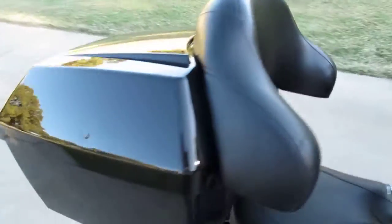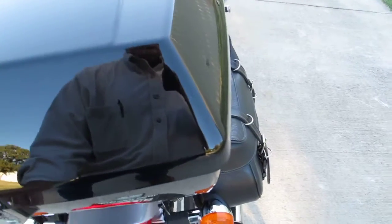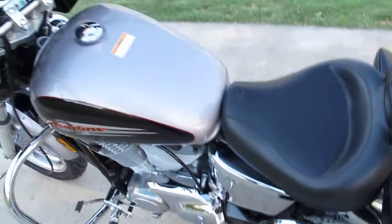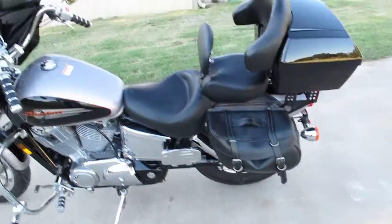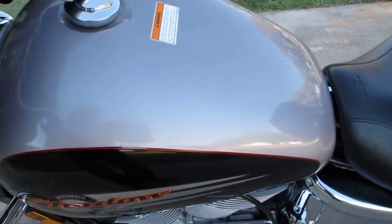It's got the tour box with a backrest. I've never seen a tour box on a Honda 1100 — you can put your stuff in there and take it to work. It's got all the keys: ignition keys, the key for the gas cap, and the key for the tour box on the back. It's a nice motorcycle.